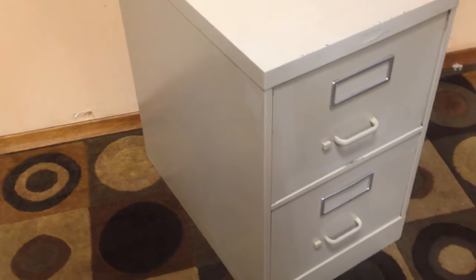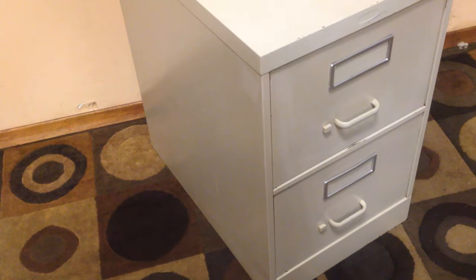Cosmetically, as far as the finish is concerned, it's probably a five out of ten, but the drawers work great and it's structurally sound. If you've got a corner of your office and you don't want to spend a lot of money, it's a good cabinet.